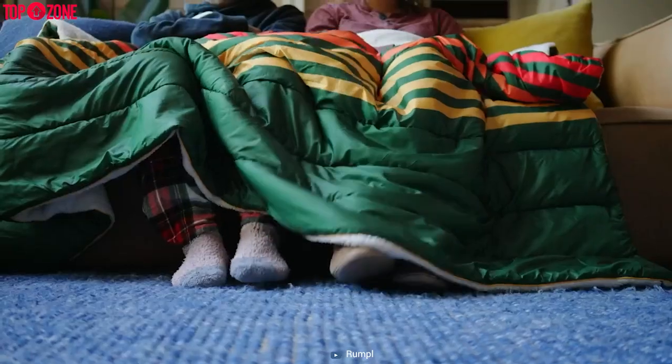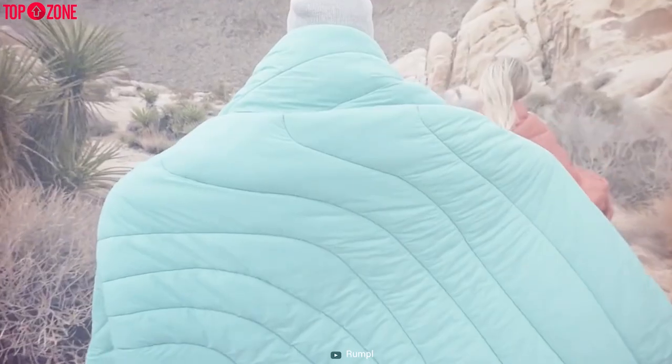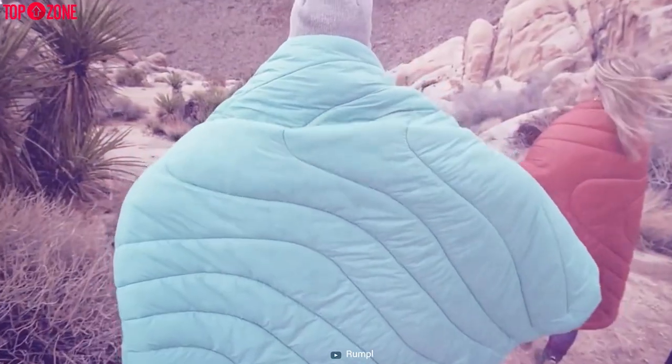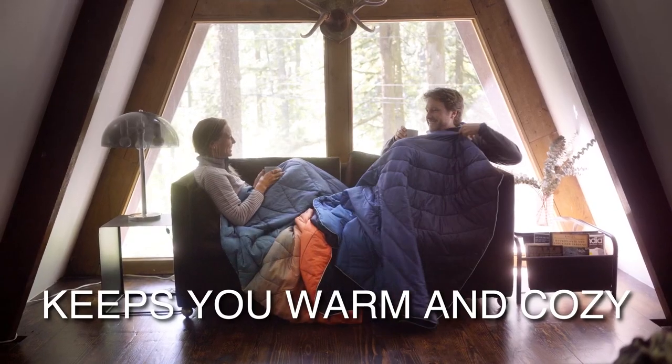It also includes the same technical materials found in premium sleeping bags and insulated jackets, meaning you don't have to worry about warmth indoors and outdoors. There's more — you can wear it too. The cape clip lets you wear the Puffy hands-free and allows you to complete regular tasks while staying warm.